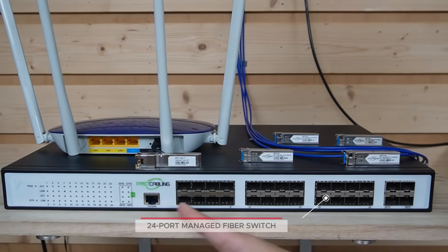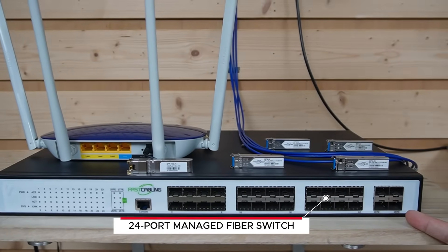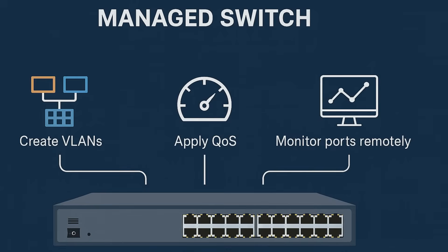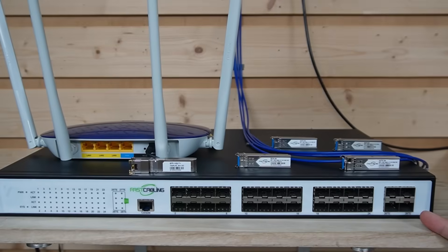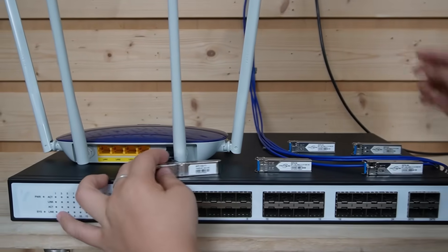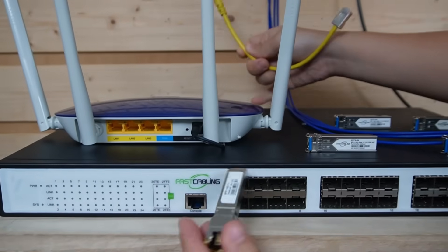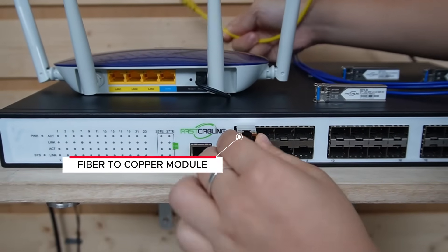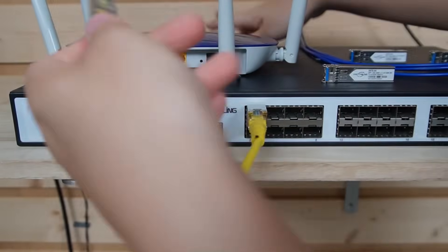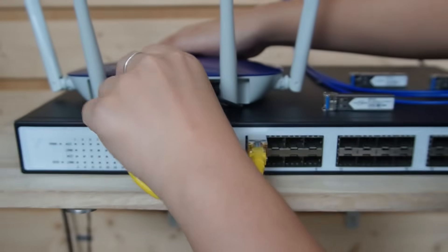This is our 24-port managed switch on the control side. Managed means we can create VLANs, apply QoS, and monitor ports remotely — all the good stuff you need for multi-tenants. Now I'm going to connect it to our router using this fiber-to-copper connector, so we can use an ethernet cable to connect to our router here.